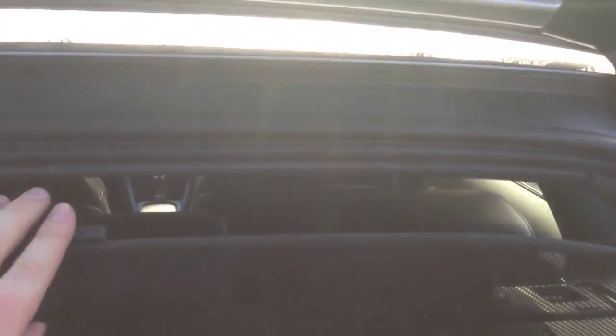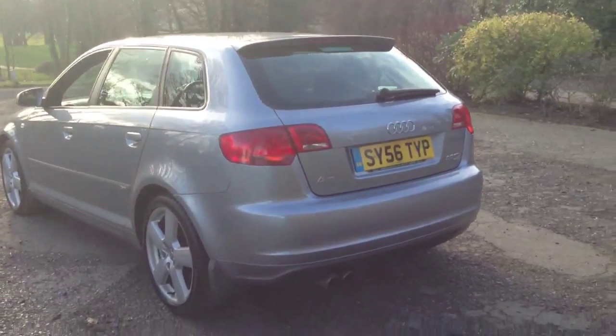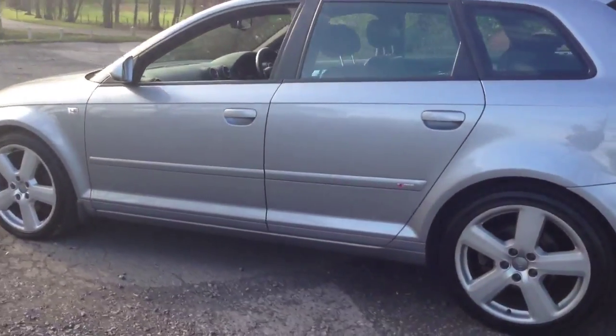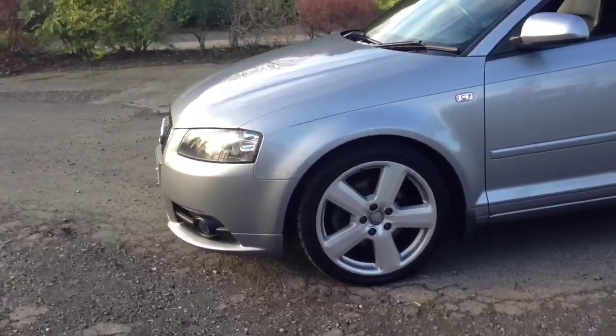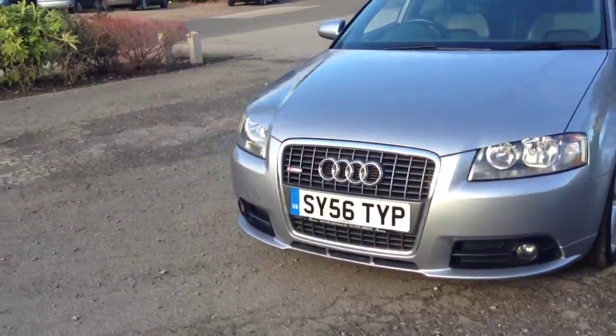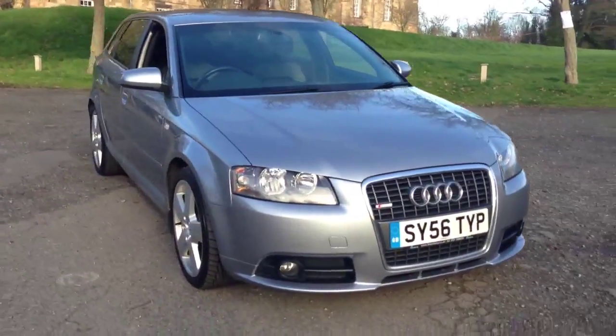There is S-line badging built into the parcel shelf. The car also has genuine Audi mud guards on the front part of the car.